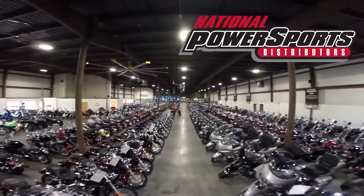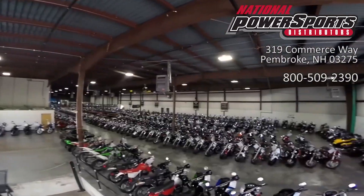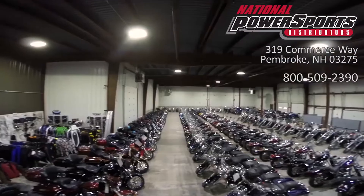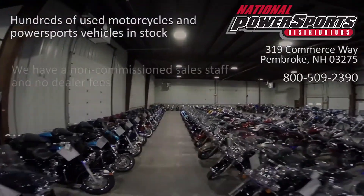This vehicle has been fully serviced, detailed, and comes with a 30-day nationwide warranty. We have also purchased a CycleChecks vehicle history report. You can view this report by clicking on the link on the right side of the video.